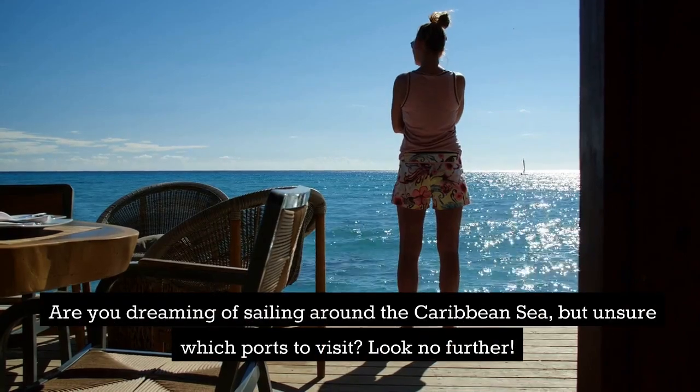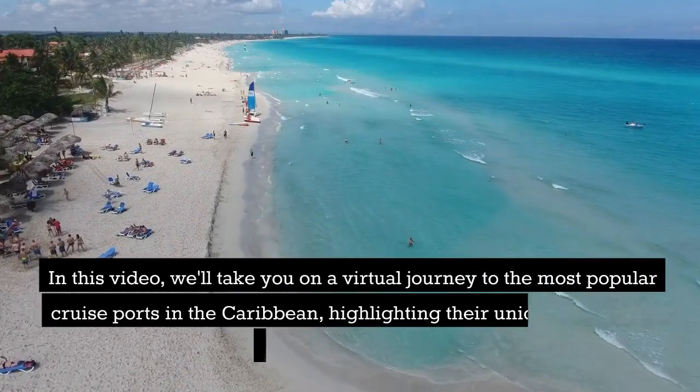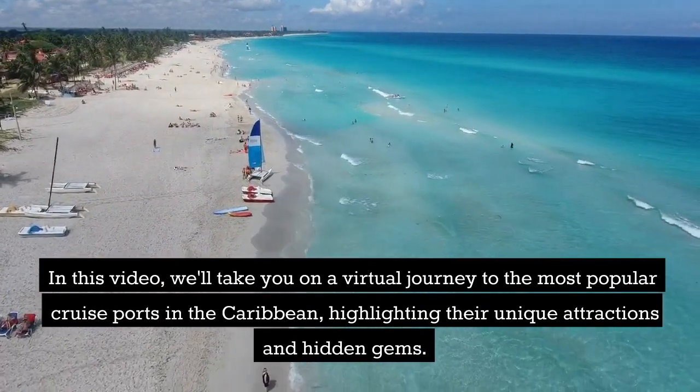Are you dreaming of sailing around the Caribbean Sea, but unsure which ports to visit? Look no further. In this video, we'll take you on a virtual journey to the most popular cruise ports in the Caribbean, highlighting their unique attractions and hidden gems.